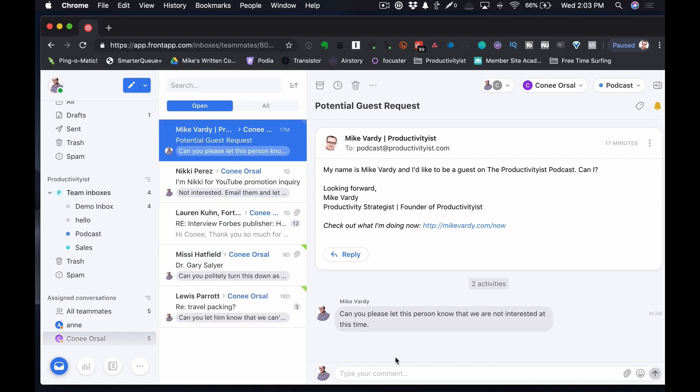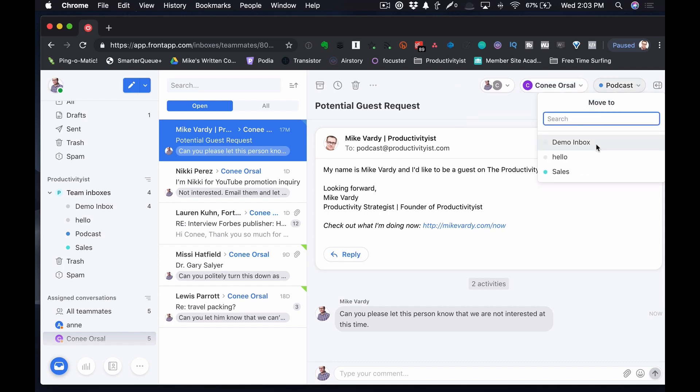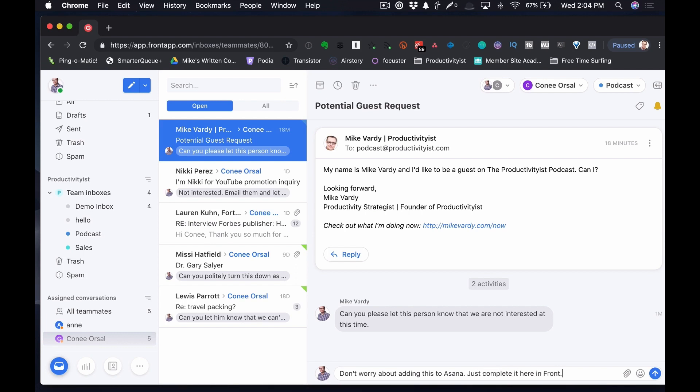What Connie can do is type a reply inside Front — something like acknowledging the sender — and when she completes it, she can mark it done. She can also assign it back to me if needed, or move it to a different team inbox. She can tag it as well. What I'm doing with this right now, as we're still learning to use Front as a team, is I can say in my comment: 'Don't worry about adding this to Asana — just complete it here in Front.' So I can be very specific about the workflow.